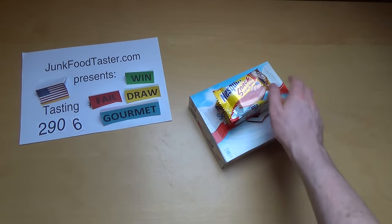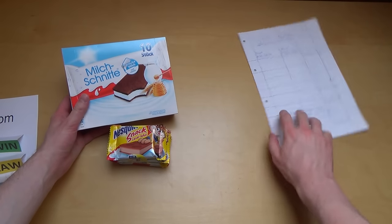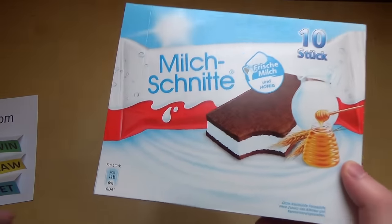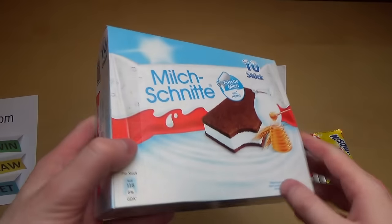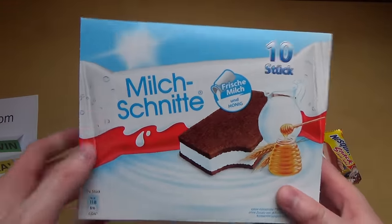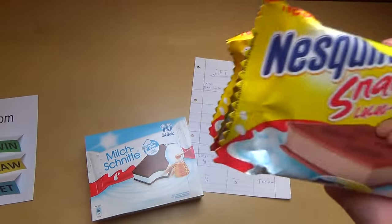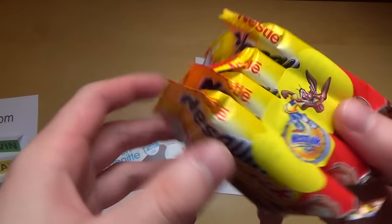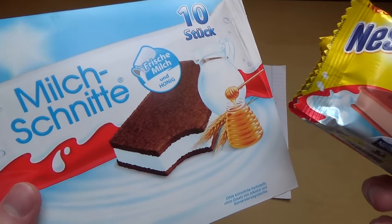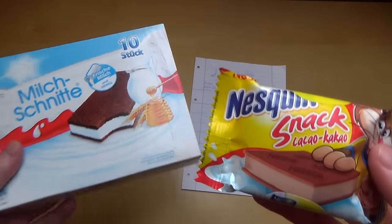Welcome to junkfoodtaster.com episode 6906. This is a battle again — this time it's a Milkschnitte versus the Nesquik snack. The Milkschnitte is mainly sold in Germany by Ferrero and is very famous here. The Nesquik is probably more popular internationally. Both are kind of a milk-based snack targeting the same audience, competing for the same market — so I think it's a fair battle.